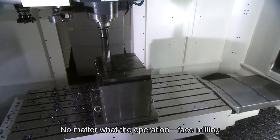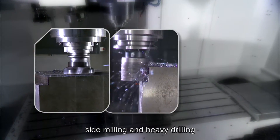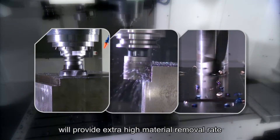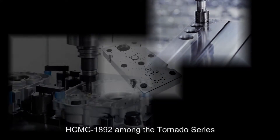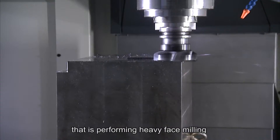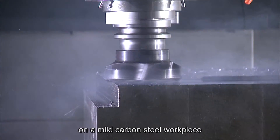No matter what the operation — face milling, side milling or heavy drilling — the Hartford Super Tornado will provide an extra high material removal rate. The following cutting tests confirm its unmatched machining capabilities. Taking an example from model HCMC 1892 among the Tornado series, performing heavy face milling on a mild carbon steel workpiece.